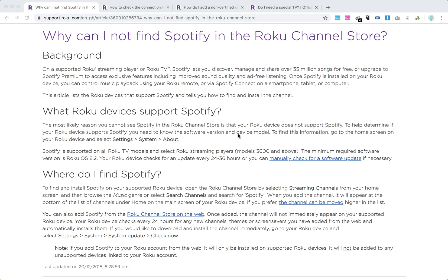There are however some exclusions. It's supported on all Roku TV models and select Roku streaming players model 3600 and above, and the minimum required software is version Roku OS 8.2. You can check your Roku device by going to Settings, System, and About.